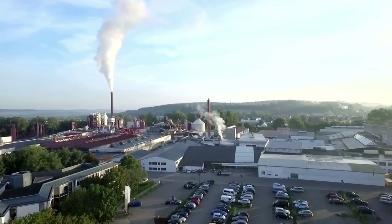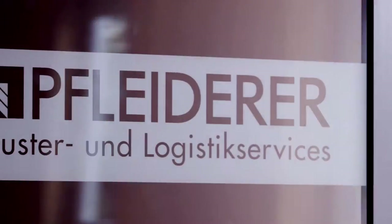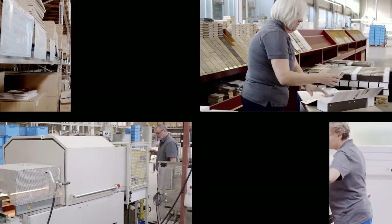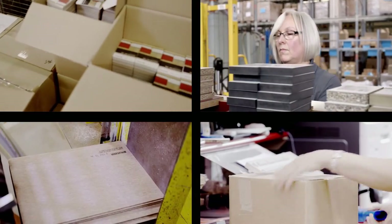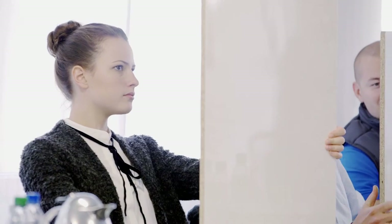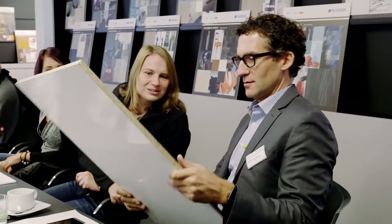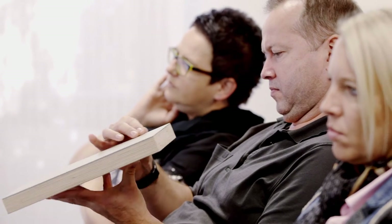What we save thanks to resource-saving technologies is invested in our client service. For example, we offer our clients comprehensive service packages. We help promote their sales by providing samples and support their points of sale with special marketing measures. Customized further training for wholesalers as well as industry and trade employees is also provided. In our Flydera Academy, we hold seminars related to all aspects of wood-based panels several times a year, and practical seminars on specific topics such as fire prevention or structural wood-based materials.